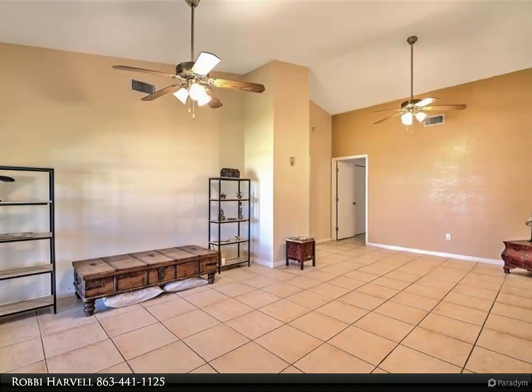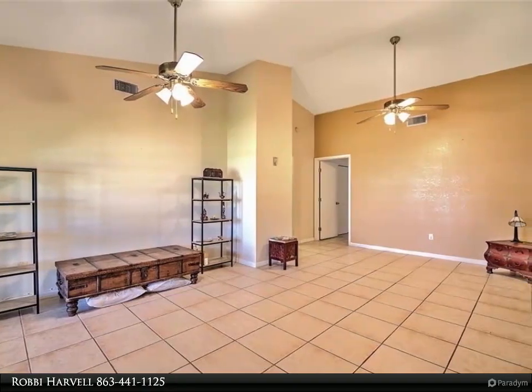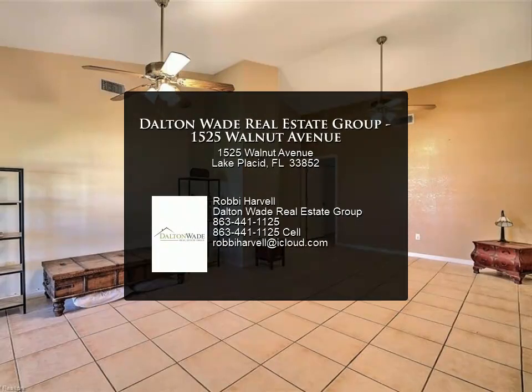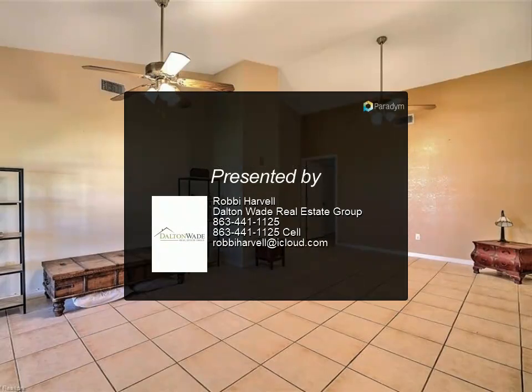The sellers have updated the AC and are in the process of updating the dishwasher and range. Do not wait — call to schedule a showing today. For more information, review the details below.